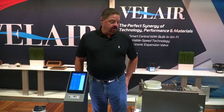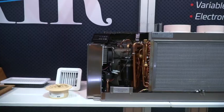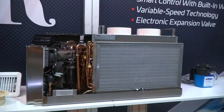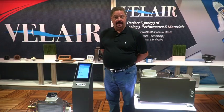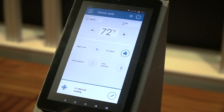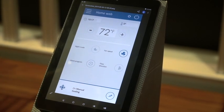We offer a line of Valair Marine air conditioners which allow you to air condition your boat, keeping it cool in the summer and warm in the winter. We also have a Valair Marine app for your phone which you can download, which enables you to control your air conditioner from anywhere that you have a wireless connection.